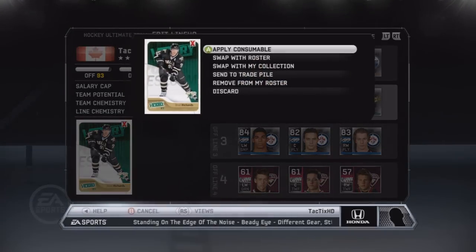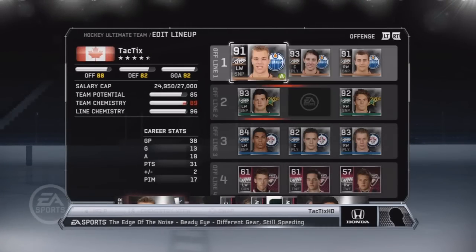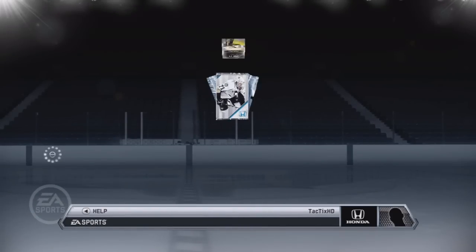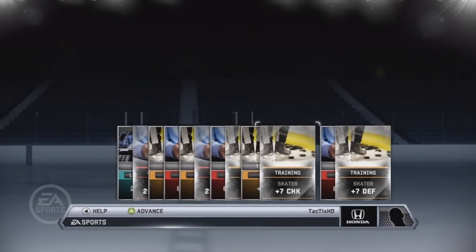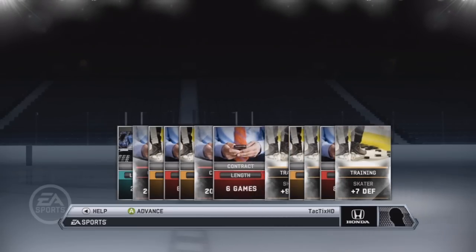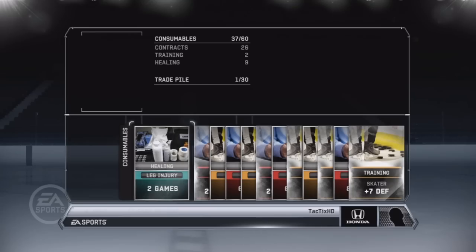As I was saying, Brad Richards retired and it kind of sucks. Because of that, Ryan Johansson will now be playing second line center, and I wanted to make sure I got some good consumables for him. So I went and bought a 5,000-puck consumable pack simply because I didn't want to wait until the weekend to get the Diamond Making Deal packs.